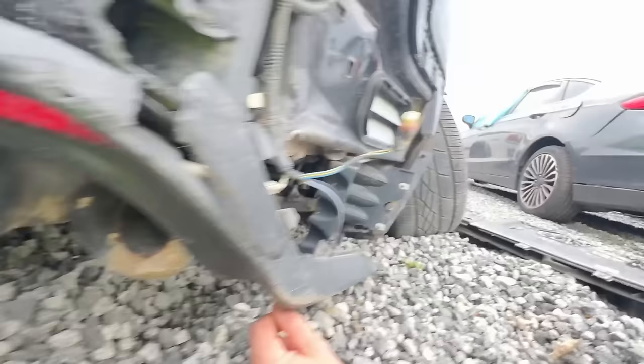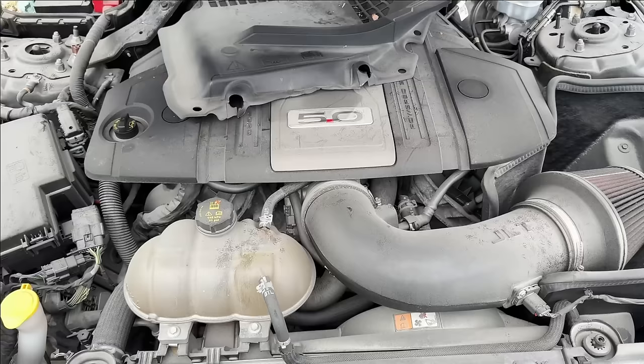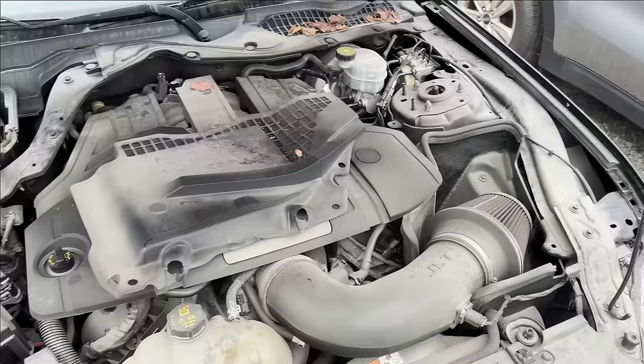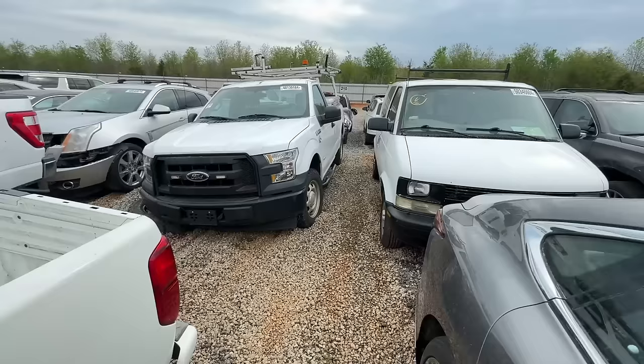This is still gonna go for high dollar being a 5.0 manual. The bodywork doesn't look too bad. Choices, choices — how much time, effort, and money do you want to put into fixing it? Being manual V8 5.0 is definitely a plus, and it's a GT, so it's pretty nice. But with the airbags deployed and the rear being so bad, I doubt I would pick this up. We'll see how much the final price goes for.